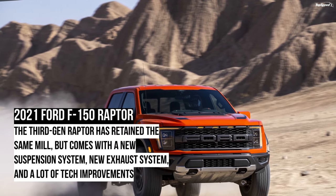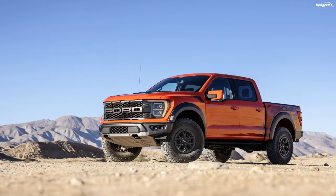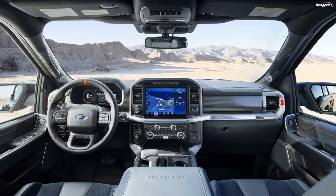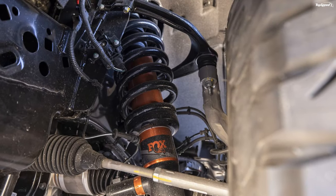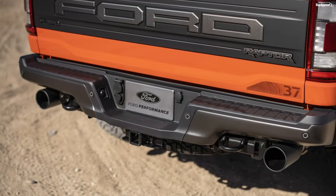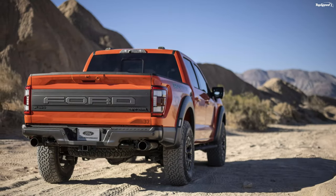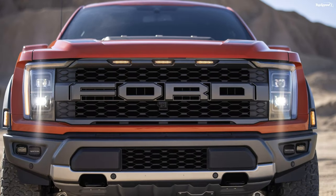2021 Ford F-150 Raptor Interior and Technology. Ford has taken things up a notch inside the cabin and many notches in terms of technology. The cabin comes with aluminum elements as standard, but you can opt for the carbon fiber package that adds the namesake elements to the doors, center console, and instrument panel. The seats are better cushioned and bolstered, and optional Recaro bucket seats are available. Ford has also equipped a new steering wheel with the blue oval logo laser-etched on it, along with aluminum paddle shifters. The previous 8-inch instrument cluster has been swapped for a larger 12-inch digital display. The 2021 Raptor also features a new 12-inch touchscreen on the center console, replacing the 8-inch unit from the 2020 model. It runs on the SYNC 4 infotainment system and supports over-the-air updates, wireless Apple CarPlay, Android Auto, and Amazon Alexa.